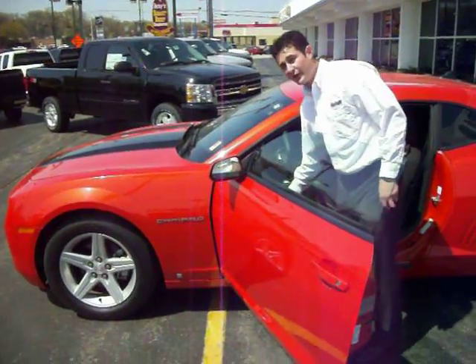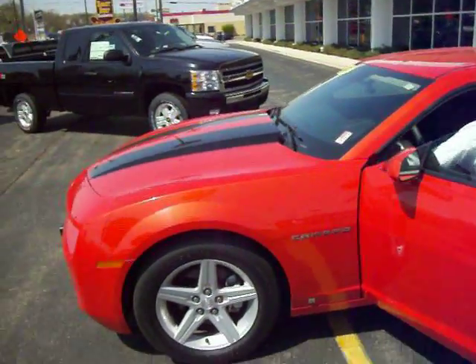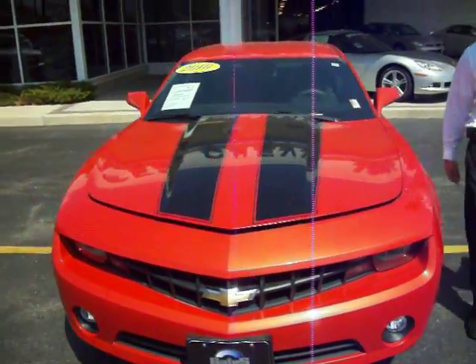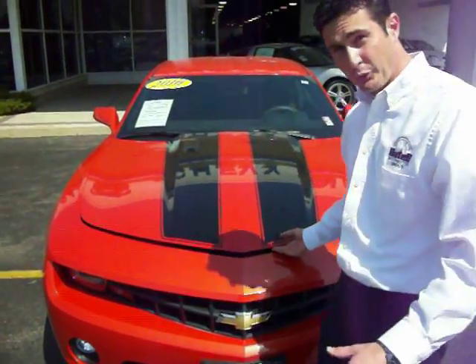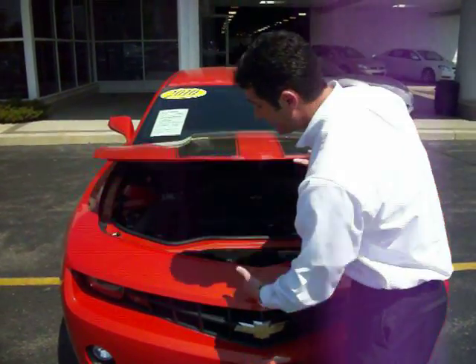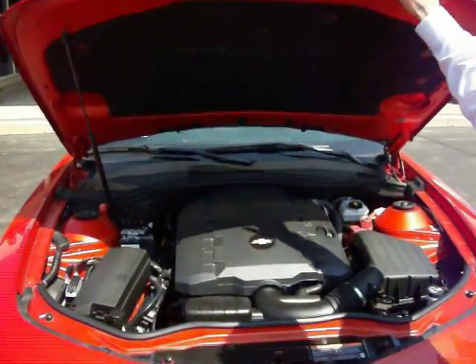Now I bet you can't wait to see what's under the hood. Keep in mind, this is a 300 horsepower V6 engine, and it's going to get you where you want to go — and get you there fast.